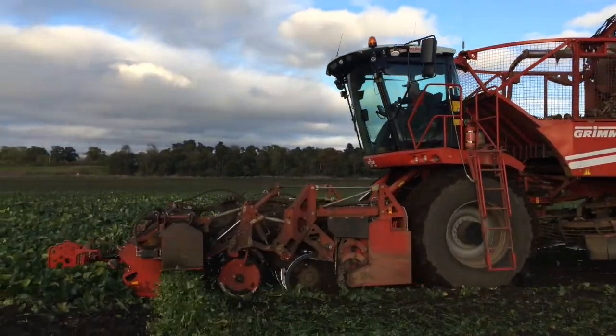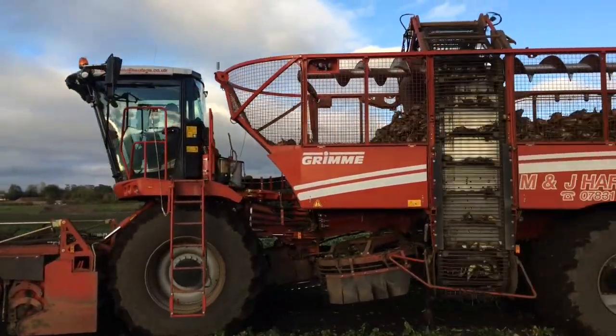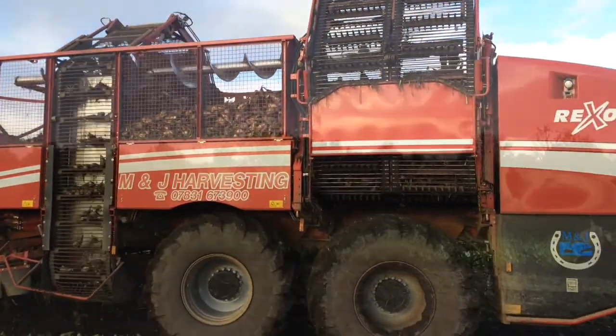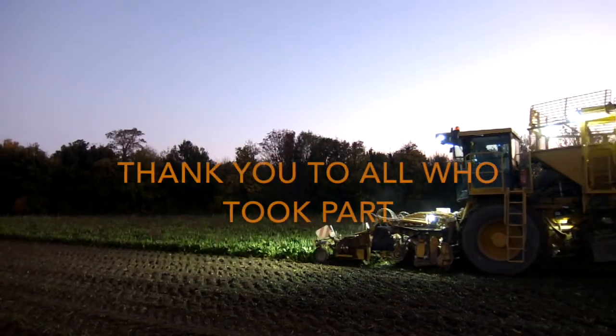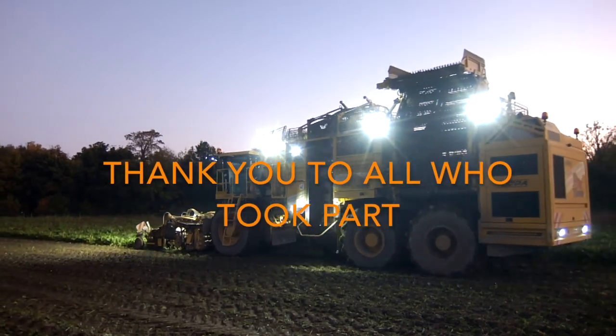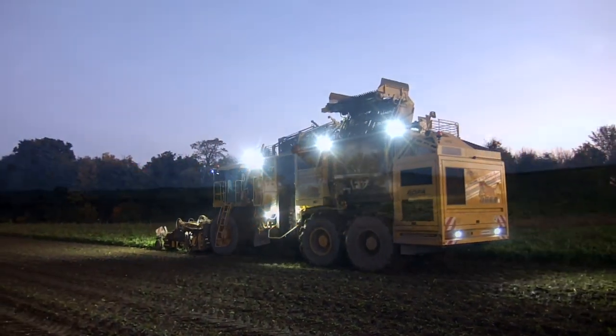This survey we believe is the first of its kind. The range of soil conditions and weather mean that it is not scientifically accurate, but it does provide a starting point for a more detailed survey that we will carry out in 2017. Full results are available on our website. We would like to thank all the drivers who took part.